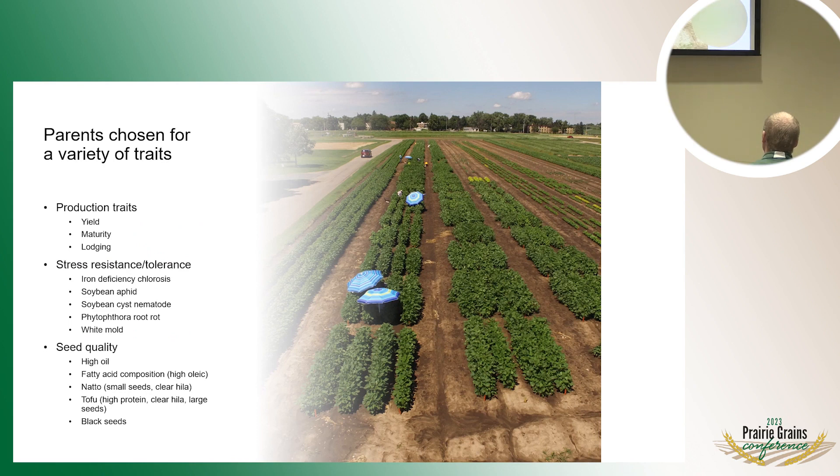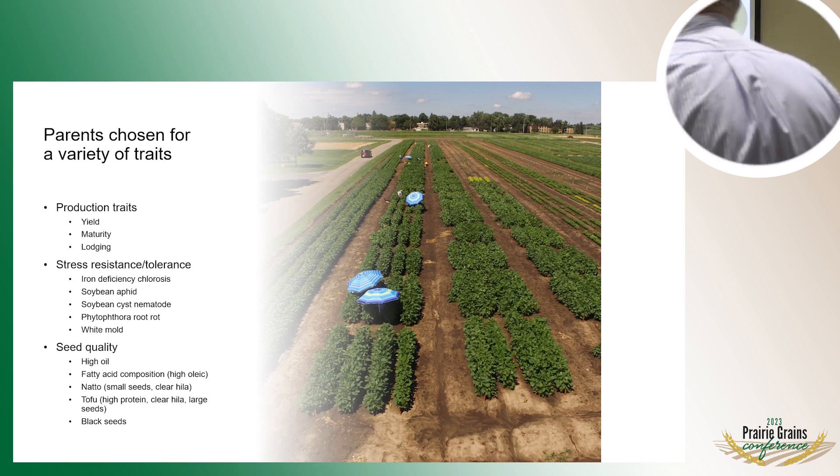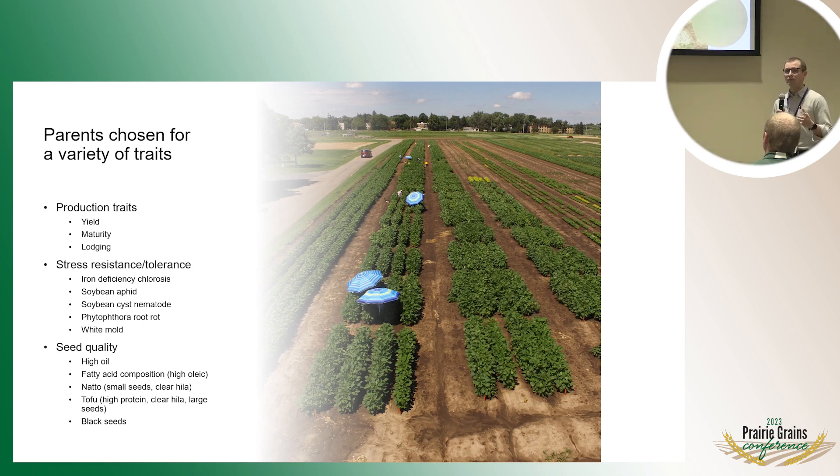In terms of specific traits we select parents for in our breeding program, we have a wide array. Yield is always number one for soybean. On top of that, we select for early maturity for adaptation to Minnesota, phytophthora resistance, stress resistance traits including IDC, and soybean cyst nematode resistance. On the quality side, we've become more interested in high oil, and we also have specialty soybean breeding programs — two for food-type soybeans that some growers, especially in this area, grow for export to markets like Asia.